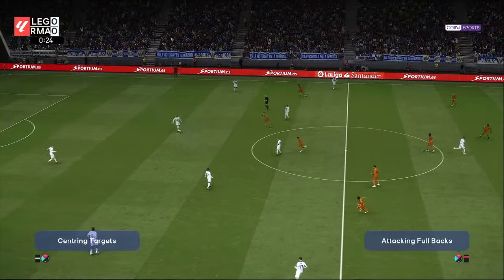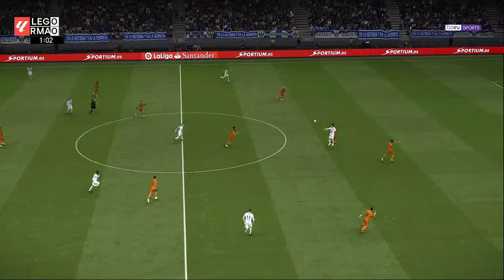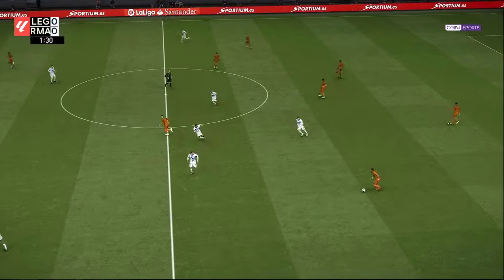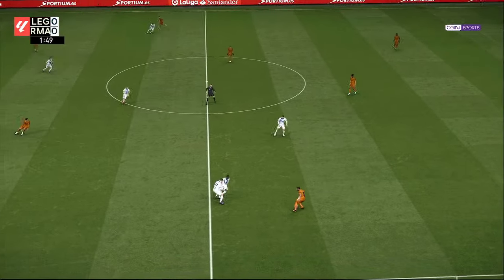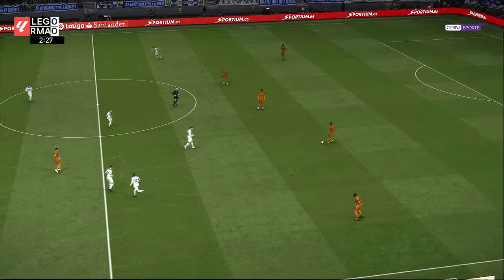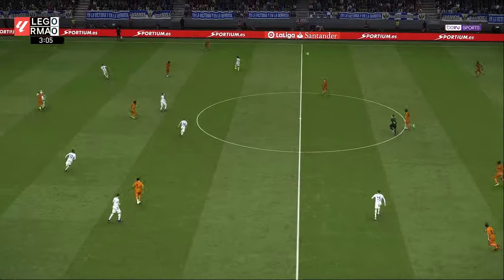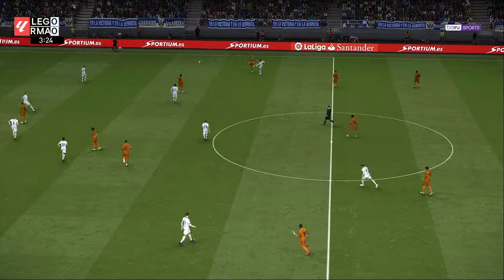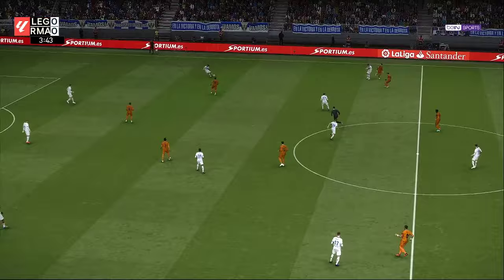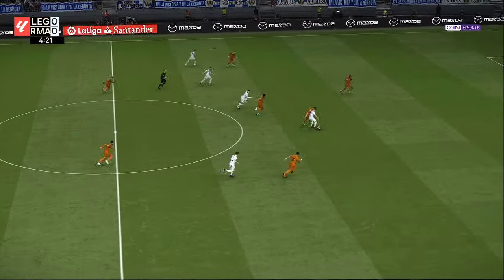So off we go then. Jim, who would you identify as the key man in this fixture? Well, when it comes to being very watchable, Peter, I don't think you'll get much better than Vinicius Jr. His raw pace, added to the infinite amount of trickery he has up his sleeve, are sure to cause any defense no shortage of headaches. He just needs a better final product at the top level. Well, quite — no argument from me on that one.